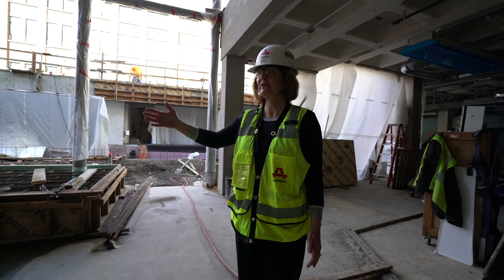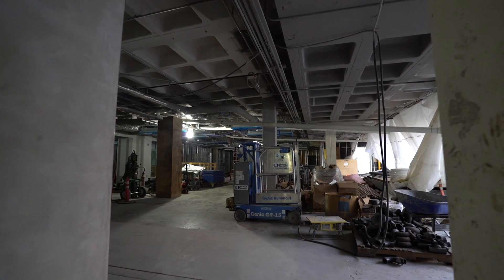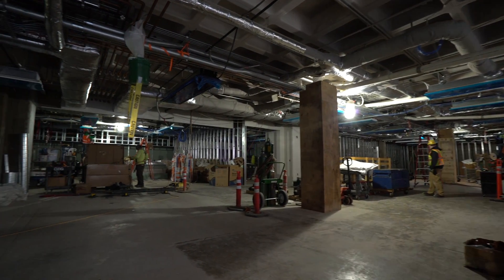This is the spot for the grand staircase. The staircase will join the social commons to the academic commons. As you descend the staircase, you'll be able to see into the visualization lab and the makerspace — you'll be able to see science in action.